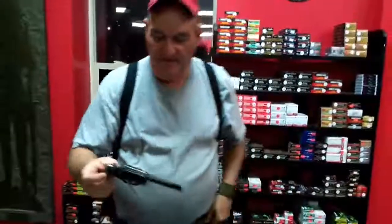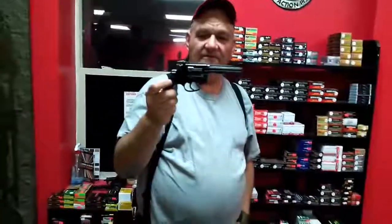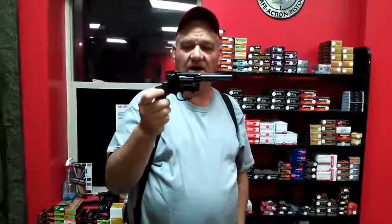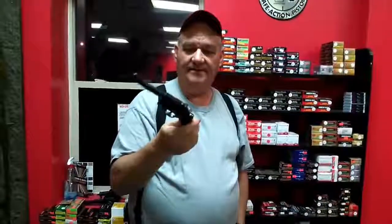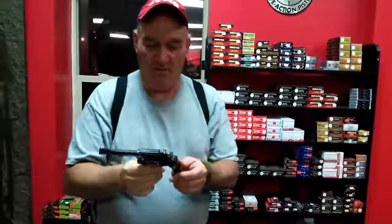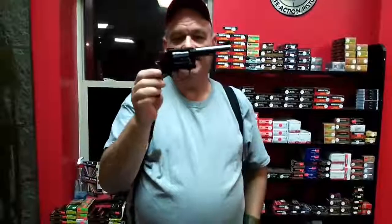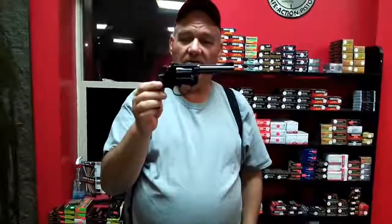The much sought-after Model 34 Smith and Wesson Kit Gun in 22 Long Rifle, six-shot. This is basically the same size as a Chief's Special except it has a four-inch barrel and adjustable sights. This gun is a square butt and it's in 95 or better condition. The grips are in great shape for its age — just an outstanding little 22 caliber revolver.